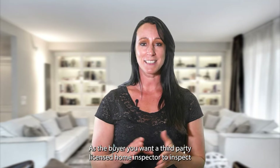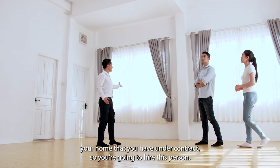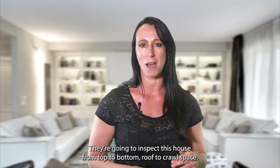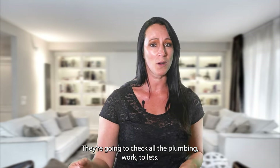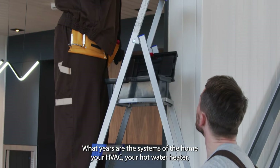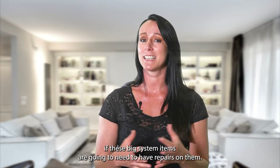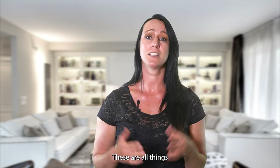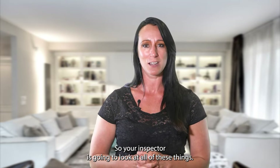As the buyer, you want a third-party licensed home inspector to inspect the home you have under contract. You'll hire this person and they'll come, possibly with a team, to inspect the house from top to bottom — roof to crawl space. They'll look at the systems of the home: plumbing, toilets, HVAC, hot water heater, even the roof itself. You want to know if these big-ticket items need repairs, whether they're in good condition, or if they're close to the end of their life.